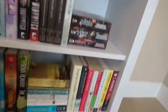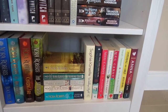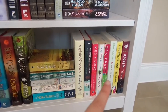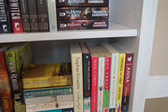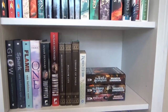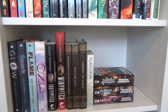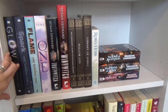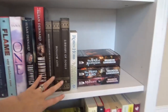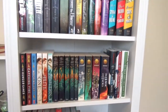Moving on to the next bookshelf, I have kind of my romance novels. I've got my Nora Roberts collection, Sophie Kinsella, Meg Cabot — just kind of like cutesy romance. And then over here I've got some random books. I hadn't read these so I decided to keep this as kind of my TBR shelf. And then for some reason I just put those series there because they didn't fit on the other shelves.